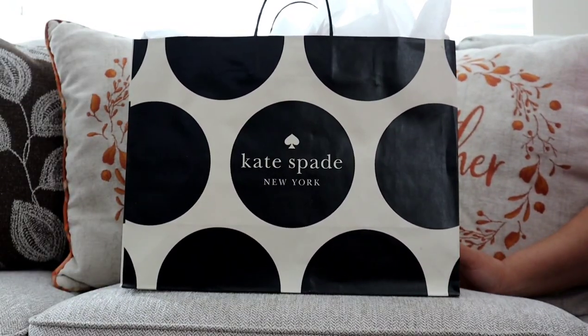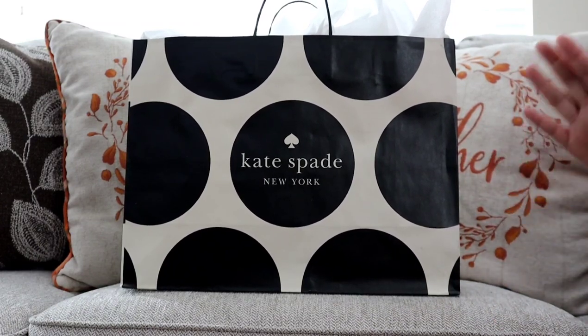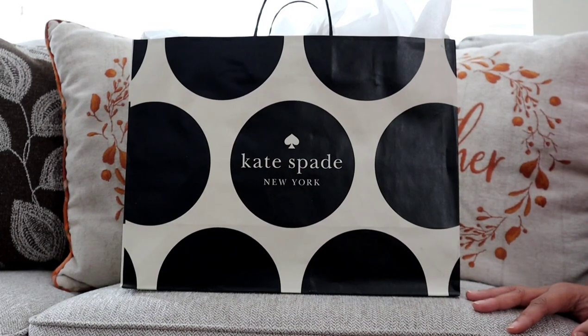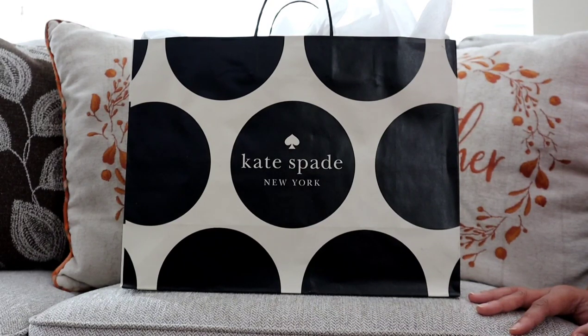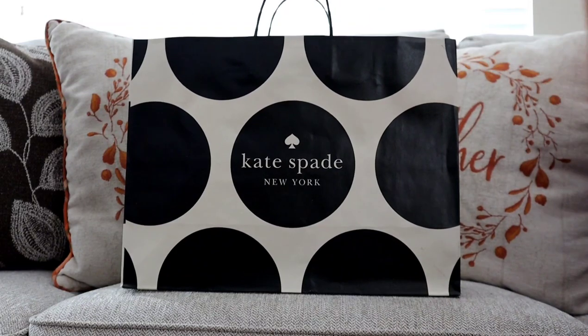This first item is from Kate Spade, as the bag says. I saw this on Instagram in an ad, and of course when I went on the website initially it was there, but I was still on my no-buy. So on November 1st when I went back to check for it, it was no longer in stock. I decided to go to the outlet, because I actually work very close to the outlets, so I ran on my lunch break to check and see if it was still available in person — and it was!